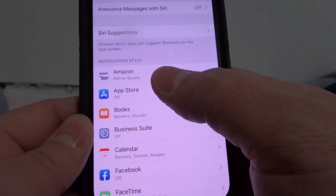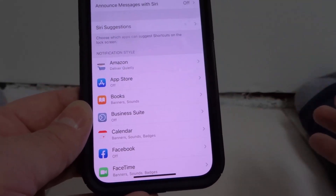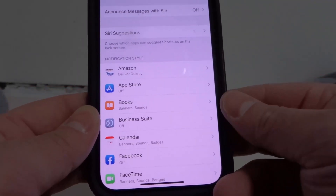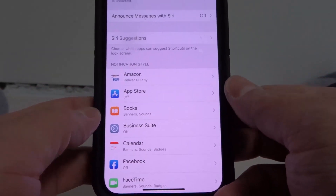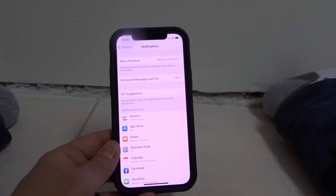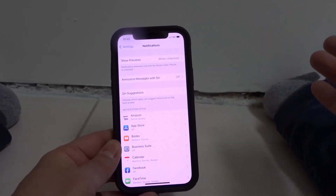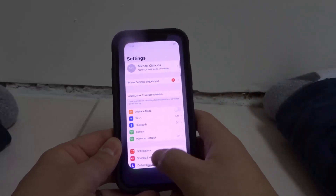As you can see, App Store is turned off, so if all of them say off, then that's why you're not getting your notifications. But for instance, Books — I have banner and sound notifications for it. So you want to make sure your notifications are turned on for the specific apps that you want notifications for. Check your actual notification settings.